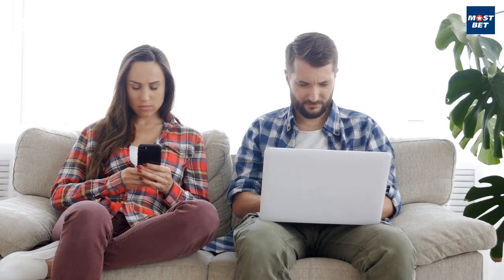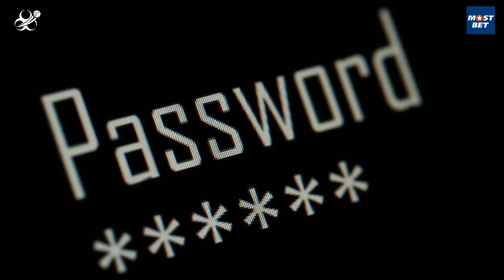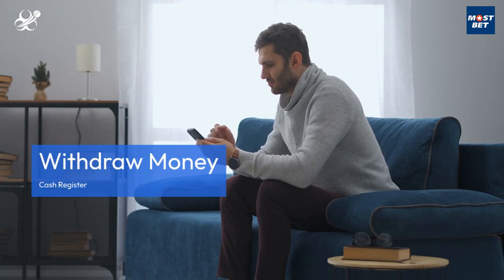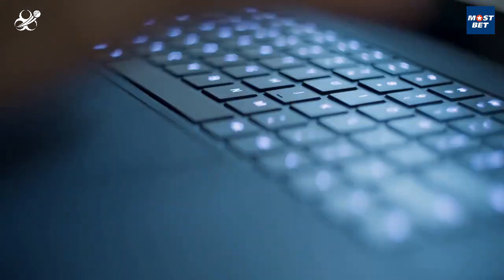The process can be completed easily using your PC or smartphone. Simply head to MostBet's official website and log into your account. Navigate to the Withdraw Money tab under the Cash Register option, enter the amount you wish to withdraw, and select your preferred payment method.